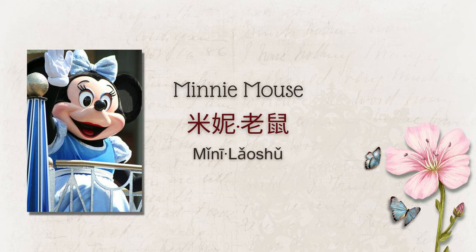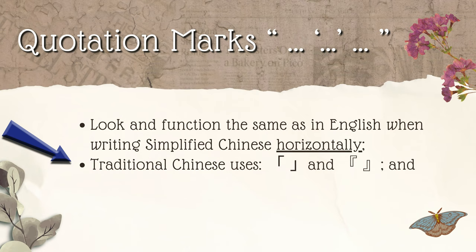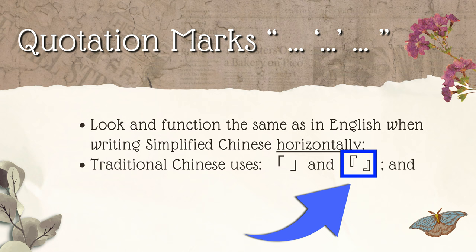Quotation marks. The quotation marks you're familiar with in English look and function in exactly the same way when writing simplified Chinese horizontally. Take a look at this example: 'I am so upset with mom right now,' said my brother. 'Last week she said to me, Mark, if you don't clean your room, I'm taking away your Xbox. Yesterday, she took it.' 我现在很生妈妈的气，我弟弟说。上周他对我说，马克，如果你不打扫你的房间，我就拿走你的Xbox。昨天他真的拿走了。 When writing traditional Chinese horizontally, however, square brackets are used in place of quotation marks.